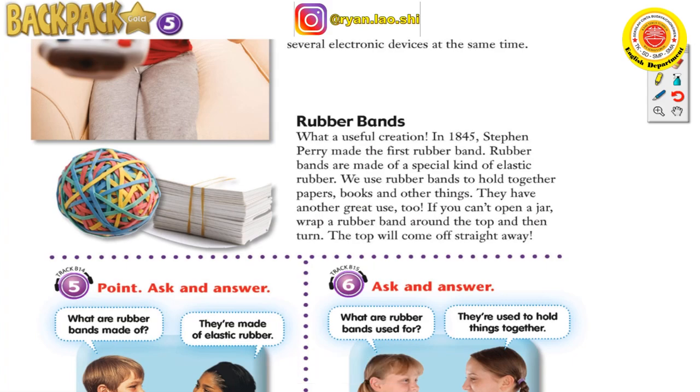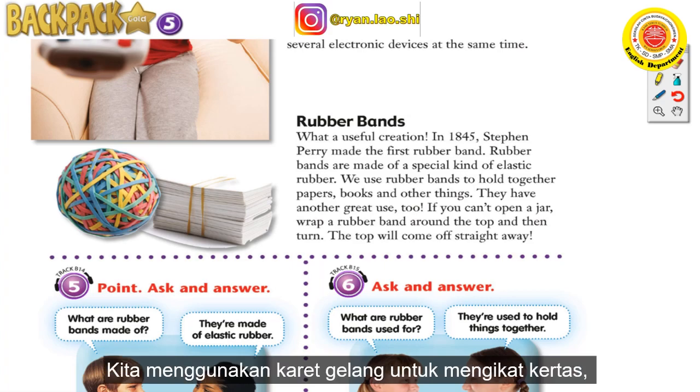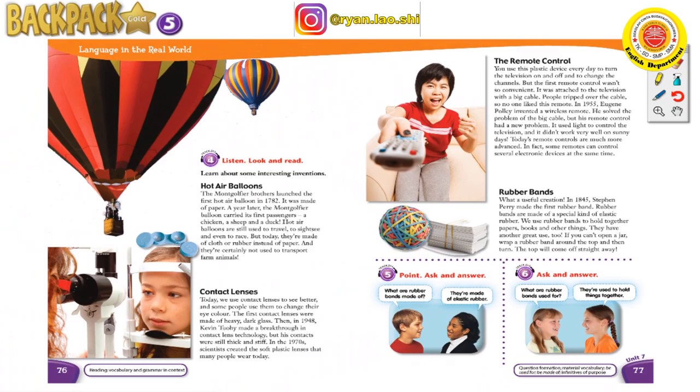What a useful creation! In 1845, Stephen Perry made the first rubber band. Rubber bands are made of a special kind of elastic rubber. We use rubber bands to hold together papers, books, and other things. They have another great use too — if you can't open a jar, wrap a rubber band around the top and then turn, and the top will come off straight away.